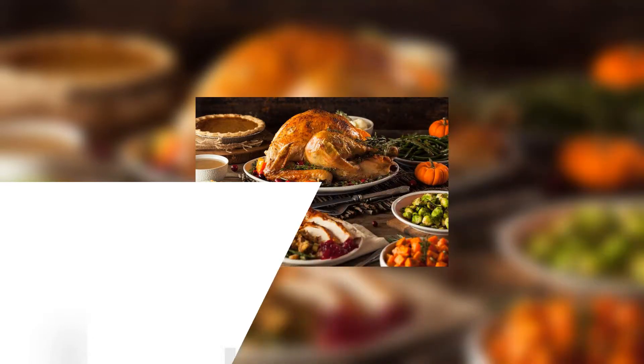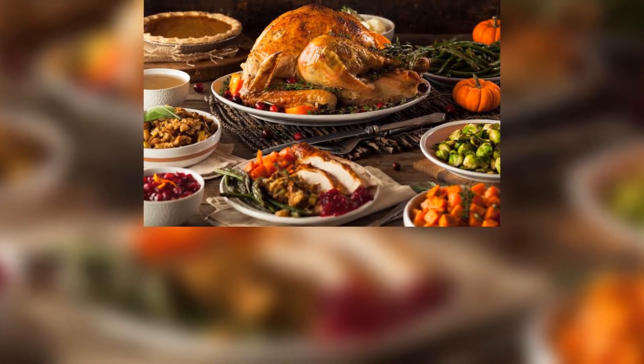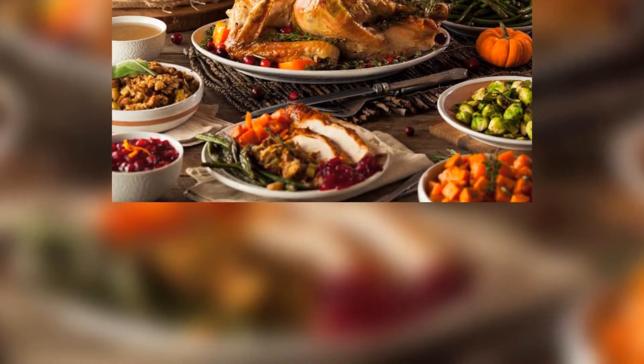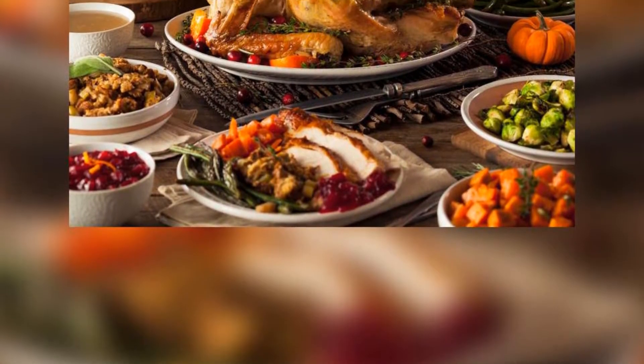That nicely browned color that people look for on their turkey is due to what's called the Maillard reaction, when amino acids and simple sugars interact to give your food that browning effect and that distinct flavor, Cadwallader says. This browning reaction, however, varies depending on temperature and dryness, which is why roasting your turkey at a lower temperature will give it a different flavor than smoking it in half the time.